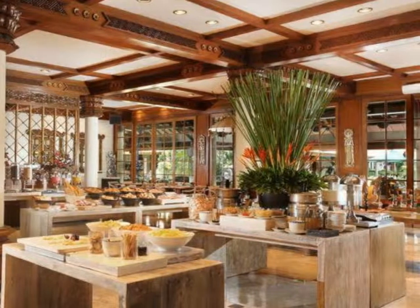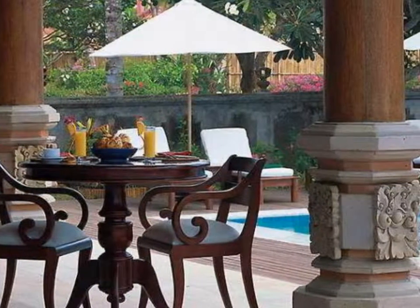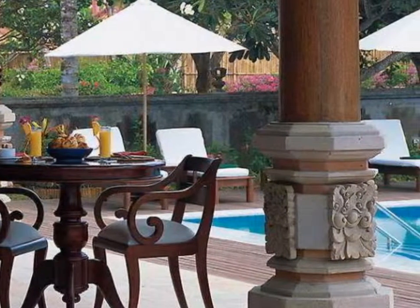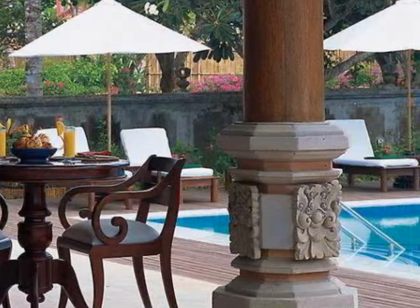Genji is a Japanese restaurant serving sushi, open from 6pm till 11pm. Rama Lounge and Terrace is in the main lobby overlooking the ocean and lagoon, serving different cocktails, open from 8am till 12am. Safa's Corner is near the swimming pool and serves cocktails from 10am till 6pm.